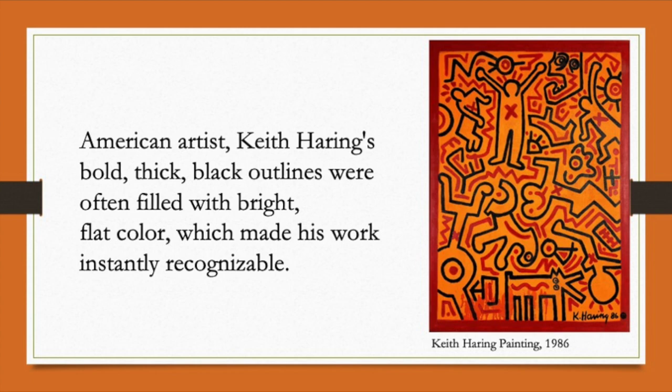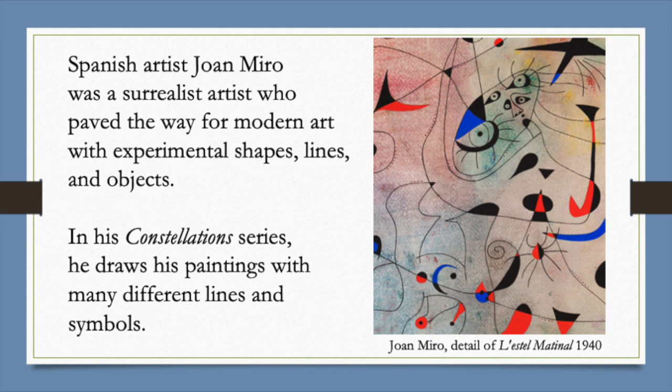Spanish artist Joan Miró was a surrealist artist who paved the way for modern art with experimental shapes, lines, and objects. He and his work are great examples of taking a line for a walk. Take a look at his constellation series, where he draws within his paintings with many different lines and symbols.